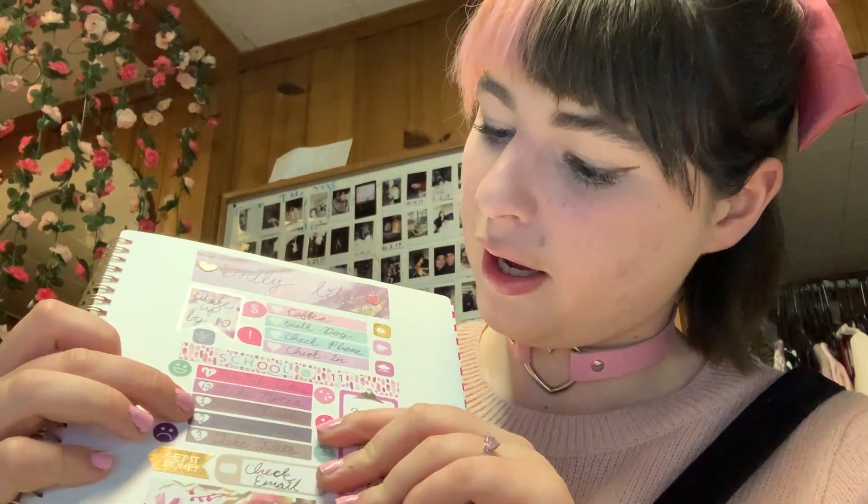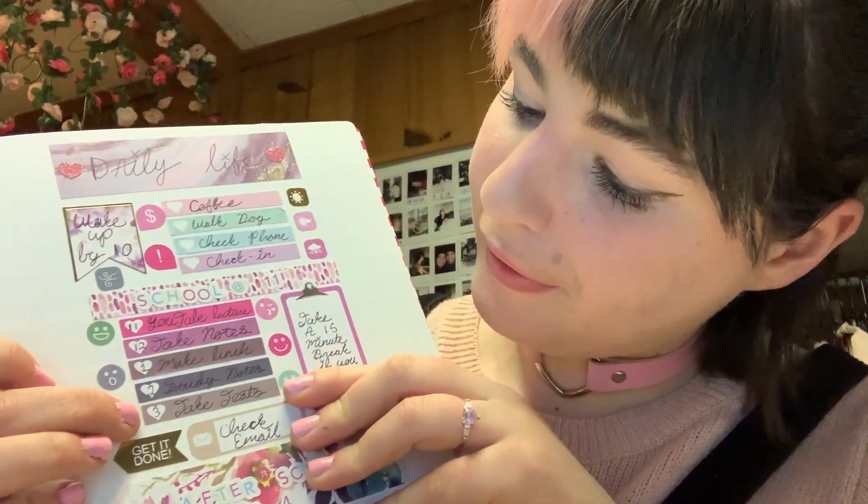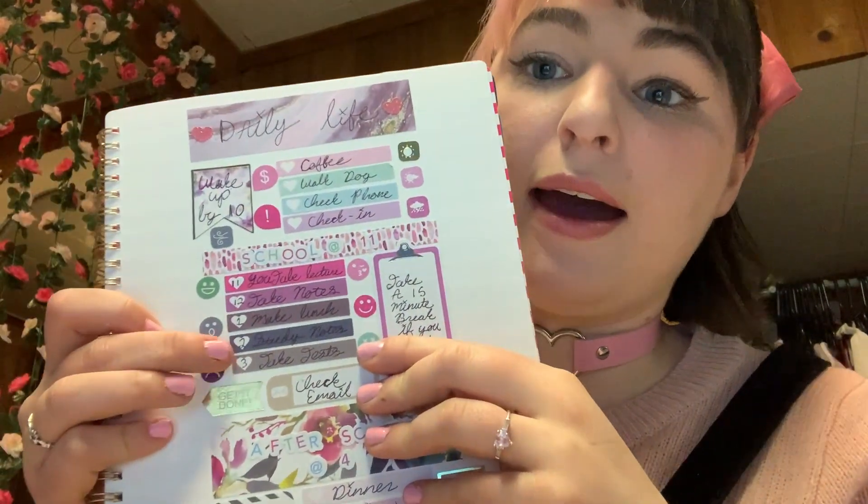Then I study my notes — it's important to review your notes — and then I take any tests due at three. It's important to make sure you're studying your notes because we're used to having in-person class time, study time, maybe a study hall or a place to do homework. We no longer have that. We have our houses.